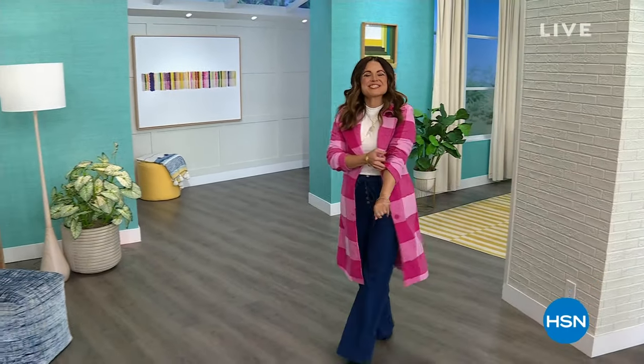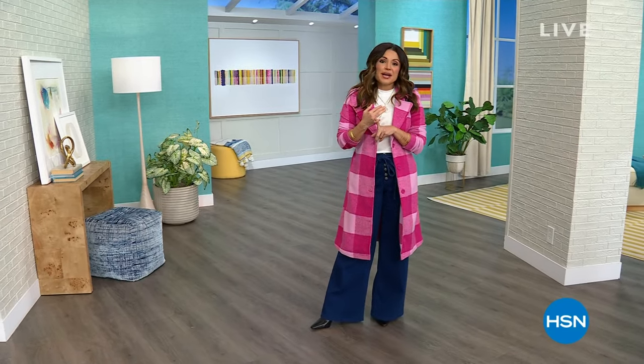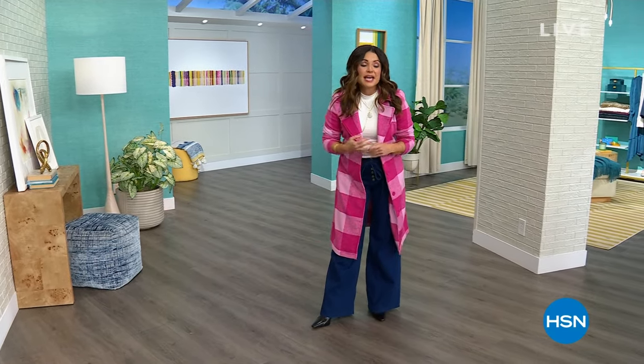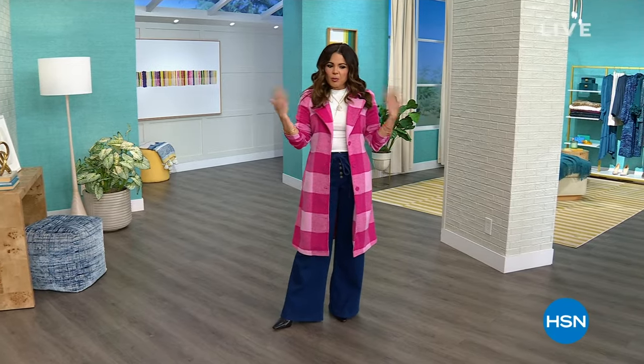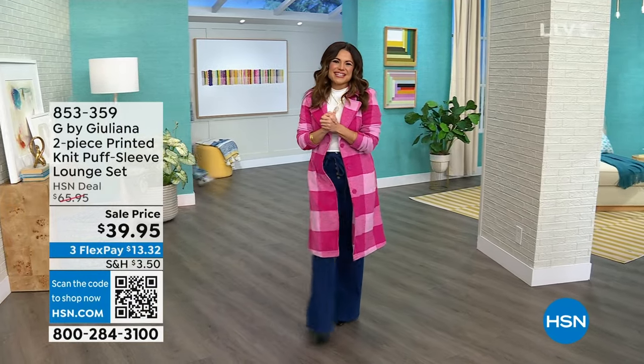My name is Michelle Yarn, and we're going to spend the next two hours talking fashion together — G by Juliana fashion, to be exact. I have got some amazing goodies to share with you. We have items that were saved for my show, incredible clearance pricing, and we want to keep you fashionable while we're keeping you warm. Let me give you a little sneak peek of some of the things coming up.